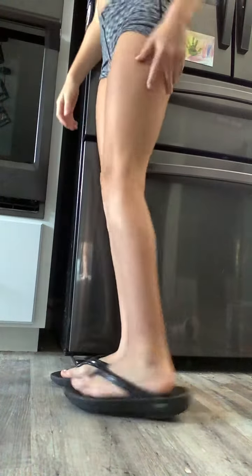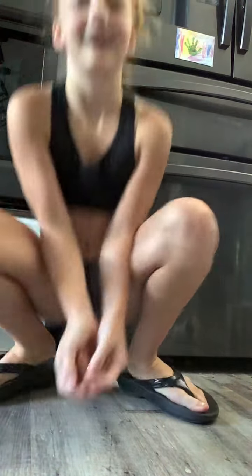Number 1 is going to be these UFOs and I think I would rate these a 10 out of 10 because they're super comfortable. And what I would wear them for is a girls beach trip.